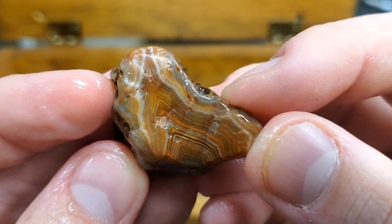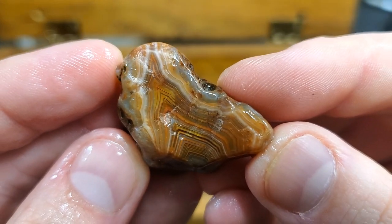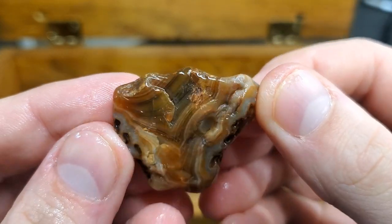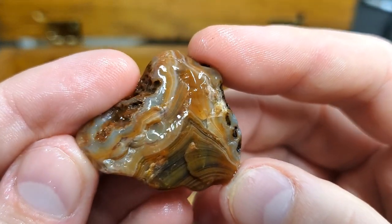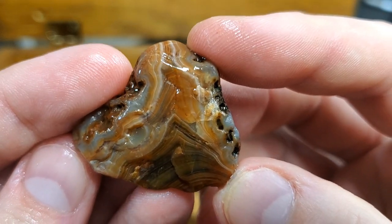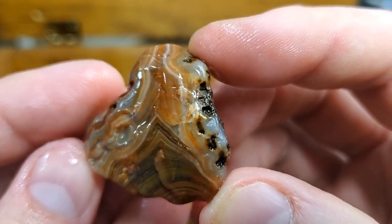Found this one on the north shore also — did not make it into any videos. I just stopped for literally a minute and this is the only thing I found on the beach. It's right outside of Duluth — I can't remember if the beach has a name — it's past Brighton Beach. That banding though, this thing's insane.